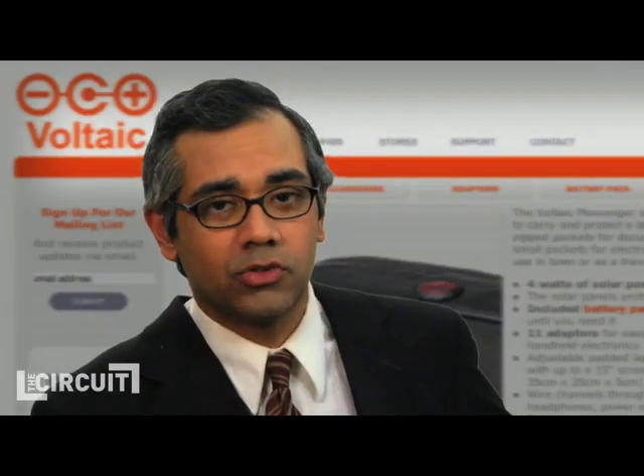We're here with Shane McQuaid, founder of Voltaic Systems, and he's here to tell us about their new solar-powered bag.